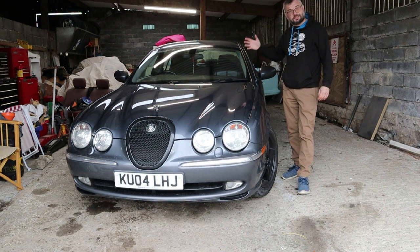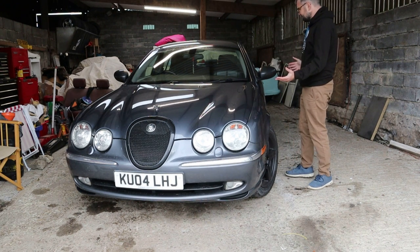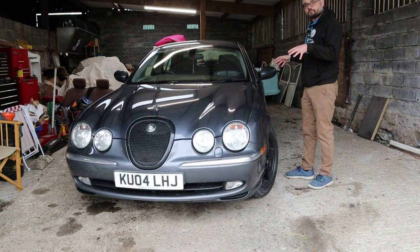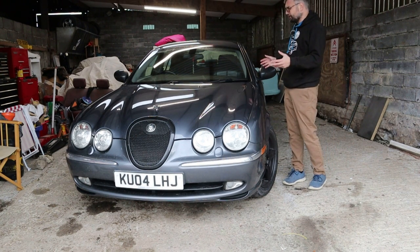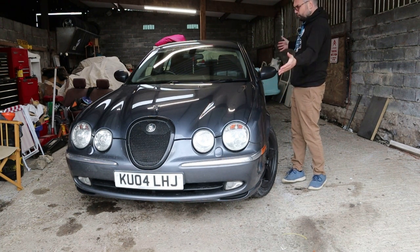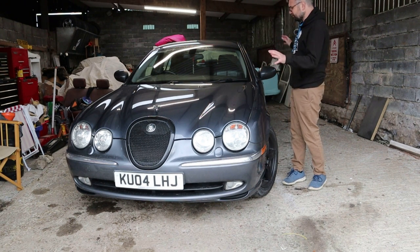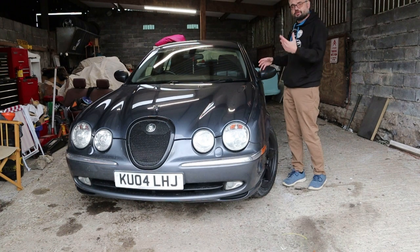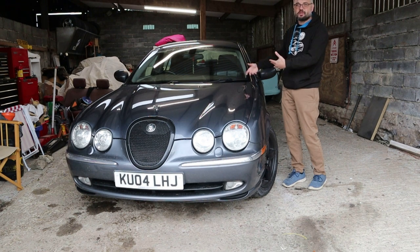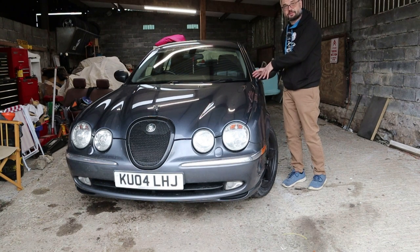Jaguar thought they were going to sell loads of these and the first year they did very well, but the problem with this retro styling is that unlike the Rover 75, this didn't seem to age well, so it wasn't too long before people were a bit bored of it. Another issue was what market sector is this car competing in? It's a bit shorter than an XJ but not much, and it looks like a lot of buyers rather than buying the XJ bought S-Types instead — then when the new all-aluminium XJ came out the buyers went back to those and stopped buying S-Types.